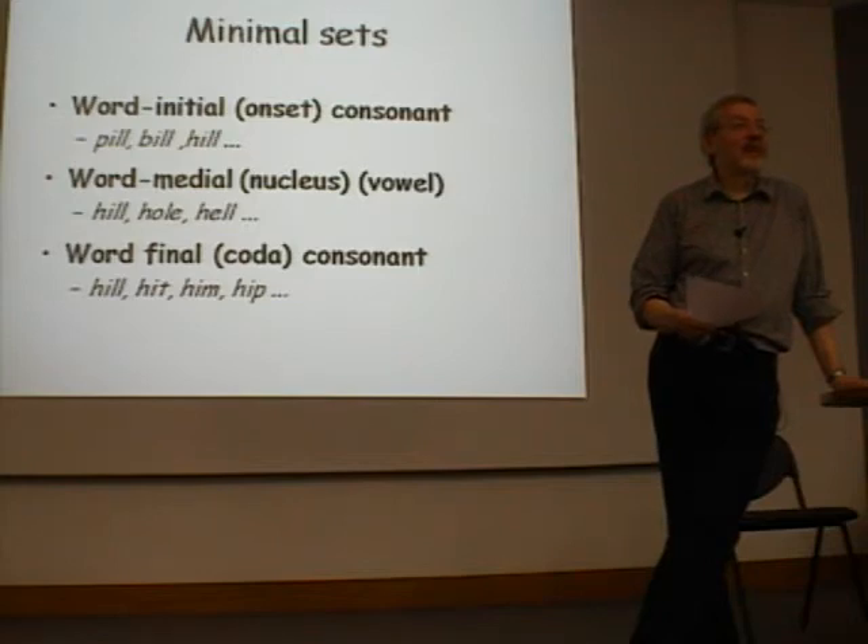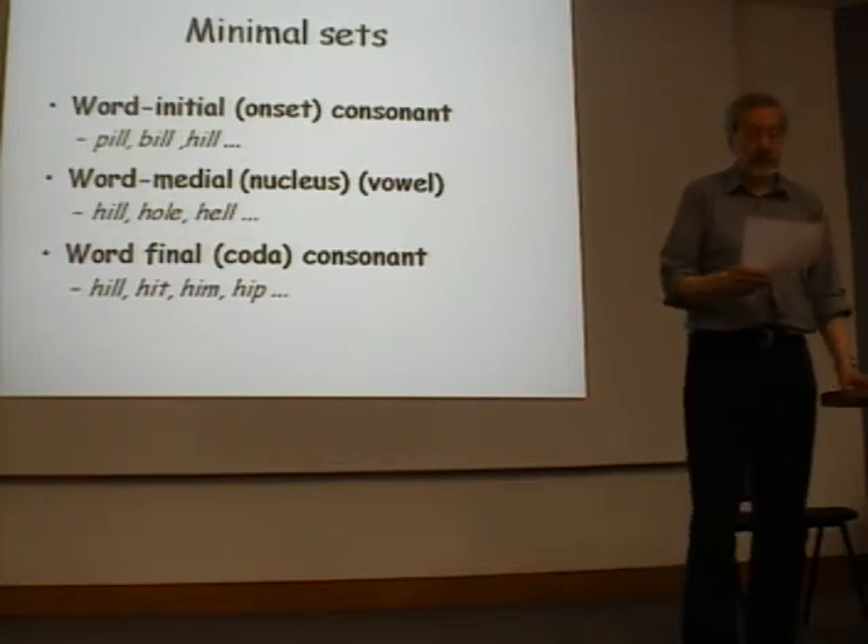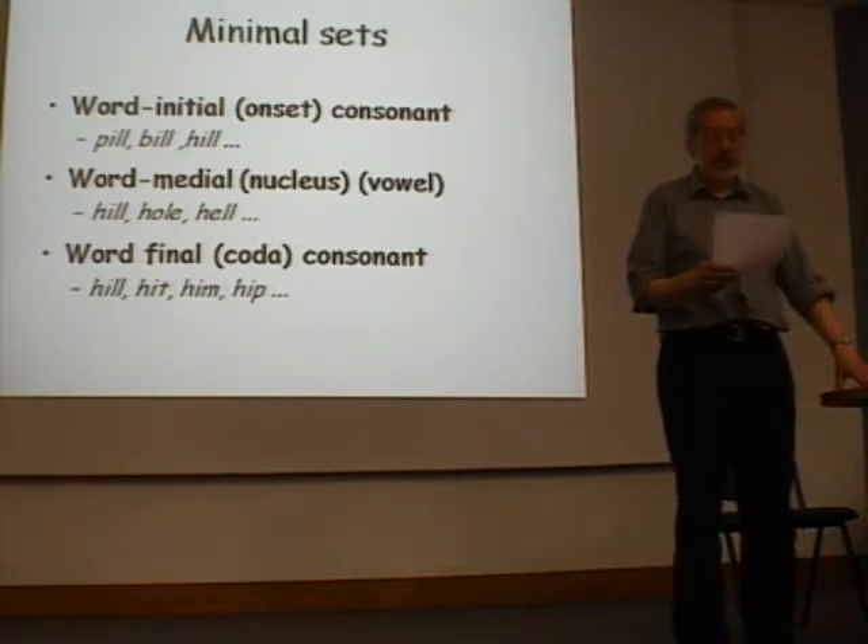If you take the process of finding minimal sets and putting all the information together, your result is what is termed a phonemic inventory — the complete set of phonemes for the language. For RP English, you'll find on page 103 that there are 20 vowels and 24 consonants.